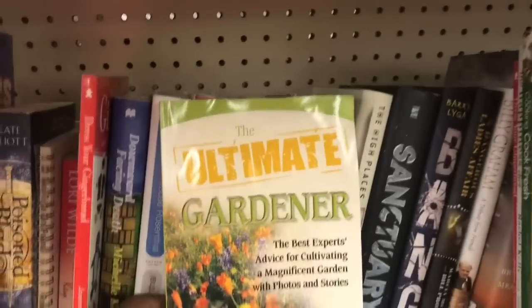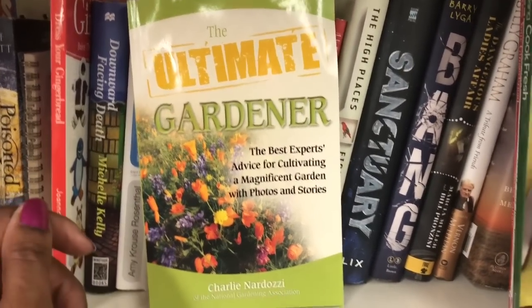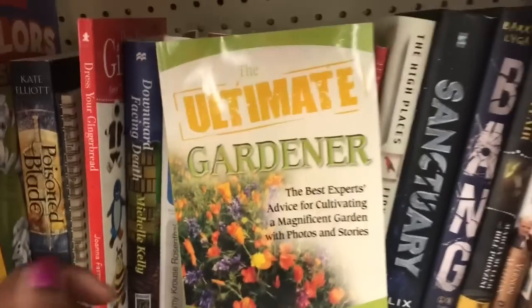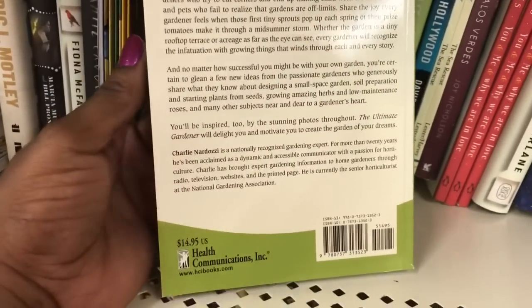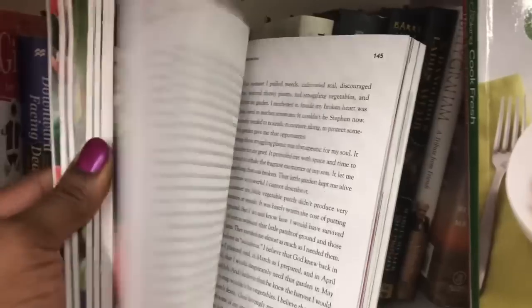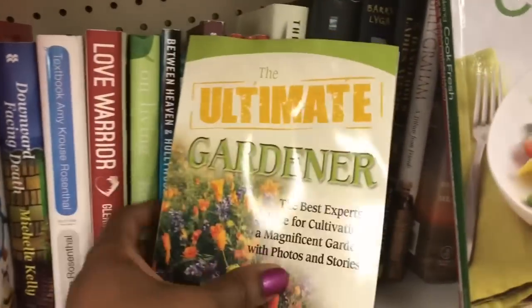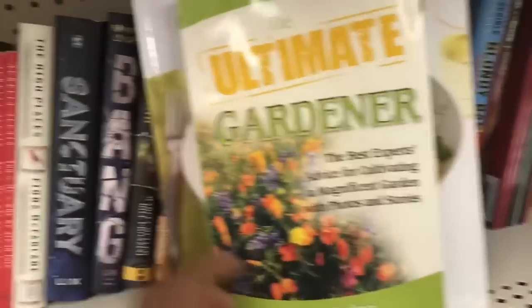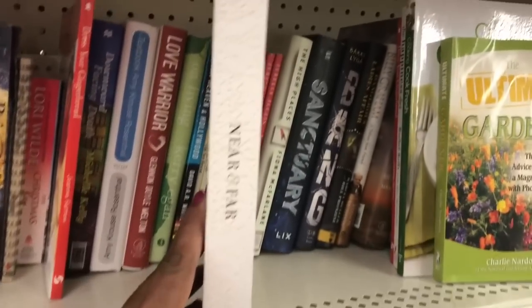Here's The Ultimate Gardener — the best experts' advice for cultivating a magnificent garden, with photos and stories by Charlie Nardozzi. This was originally $14.95. I looked through it but I think this is more for outdoor gardening. I would love to find a book like this about houseplants.